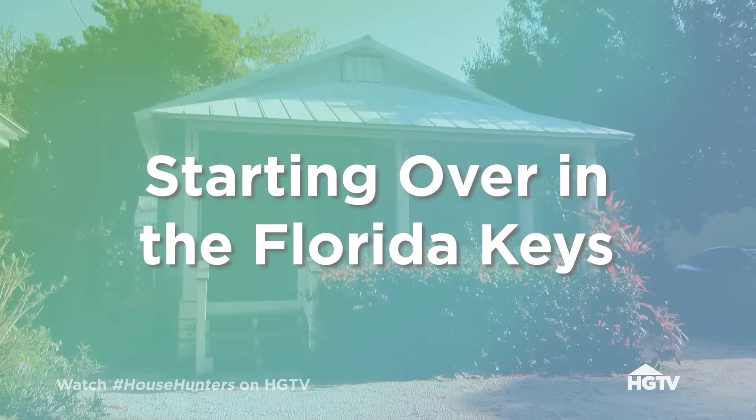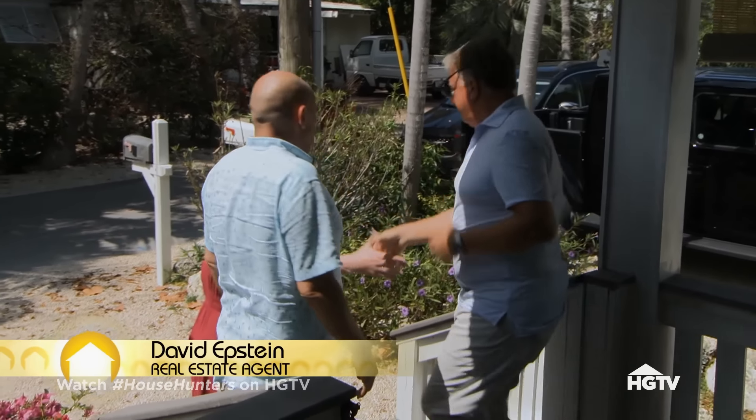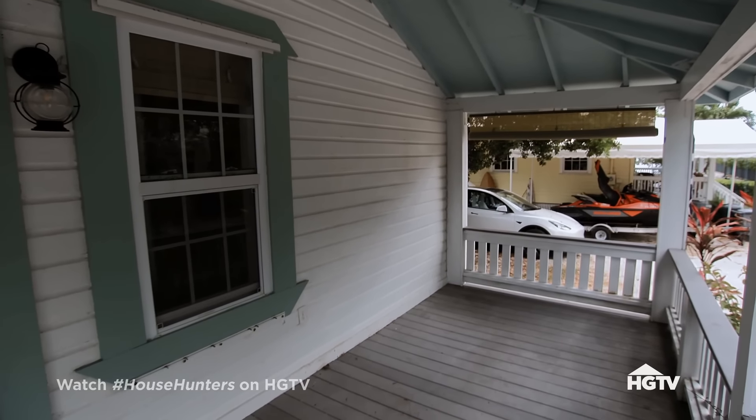Today they're in Tavernier on Key Largo, only seven minutes from his job, to see a small cottage that needs some work. This is much cuter than the pictures we saw. It definitely needs a little bit of freshening up. Tim! Hi, this is my friend Moira. It definitely has a historic vibe that I like. They call them conch houses — a lot of these homes in Tavernier are from the 1930s and 40s. Tavernier Island is one of the most historic areas. As a kid, I used to go out there in the 70s and there were monkeys on the island.